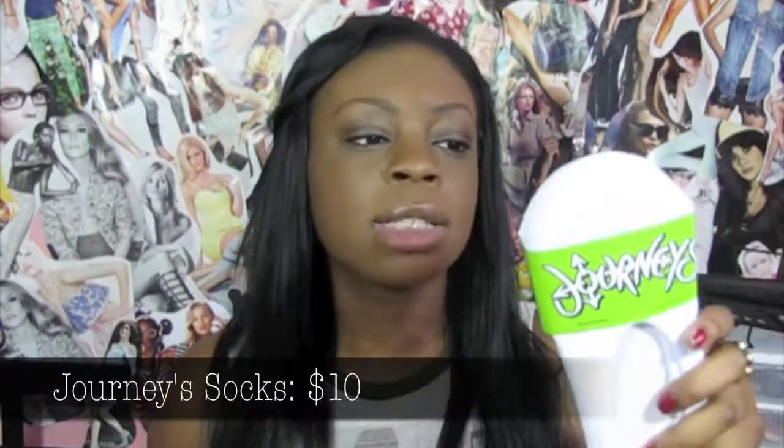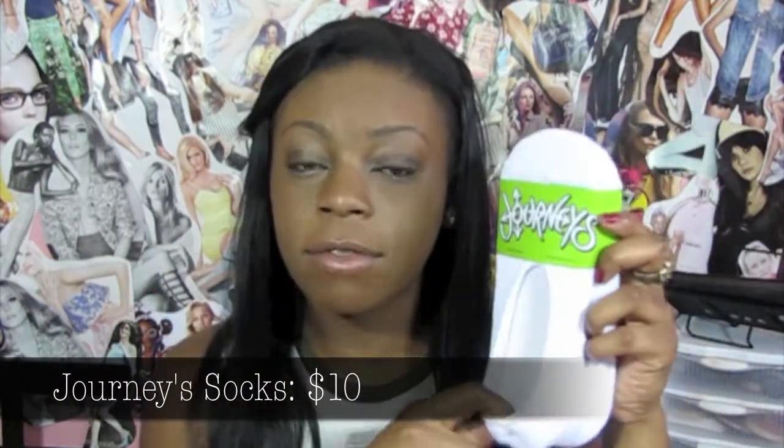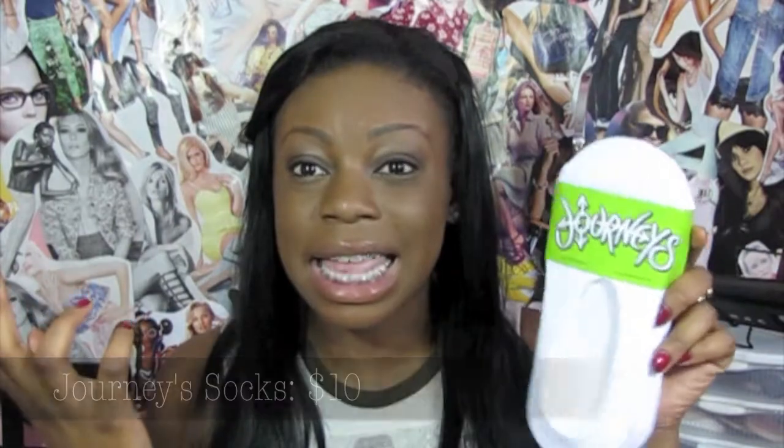From Paxman I just got one thing — a beanie that says LA. I know I don't live in LA, I live in Florida, but it's so cute. Also from Journeys I got some socks. These are literally my favorite socks ever — they fit perfectly, they're really comfortable, and they go on really easily.